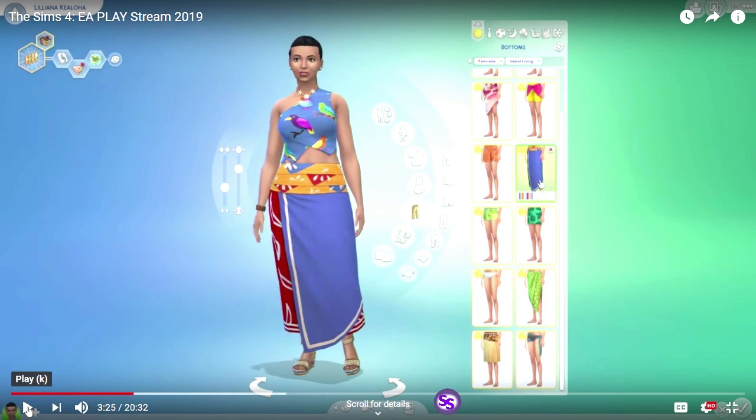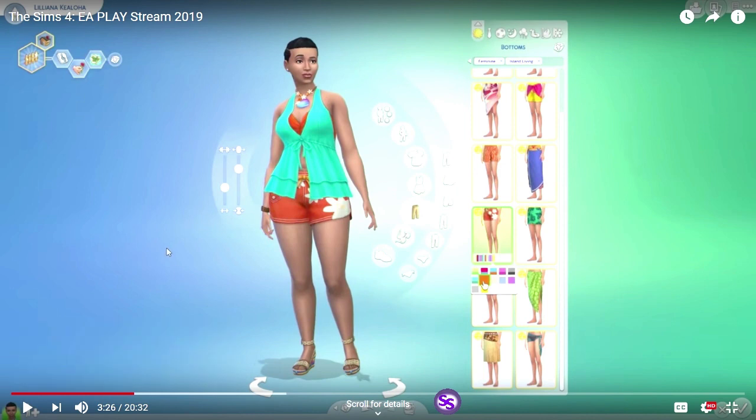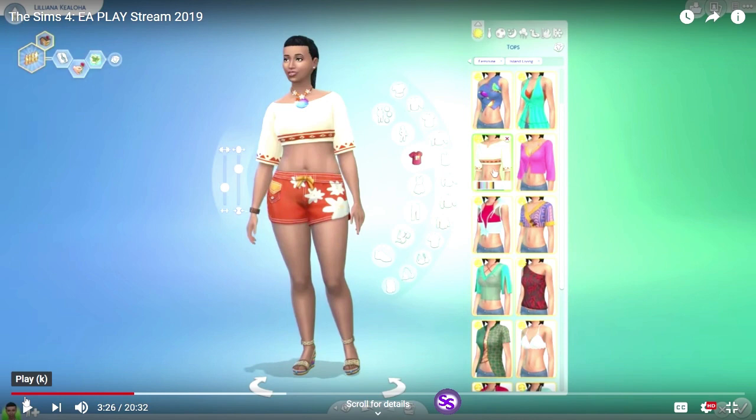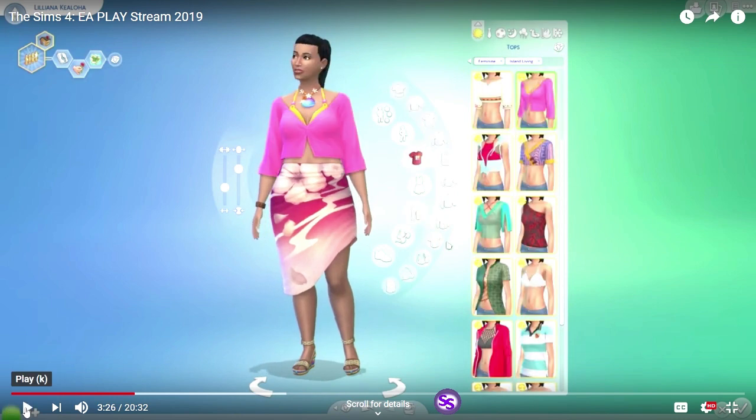A longer skirt. We transitioned into this top with these shorts — nice, nice, nice. I like that top quite a bit actually. We have a notched collar that's hidden by her necklace. That comes in a lot of colors — can't wait to see what the prints are. Now the skirt — a lot of those asymmetrical skirts. Another top — not sure if that comes in more than one color.